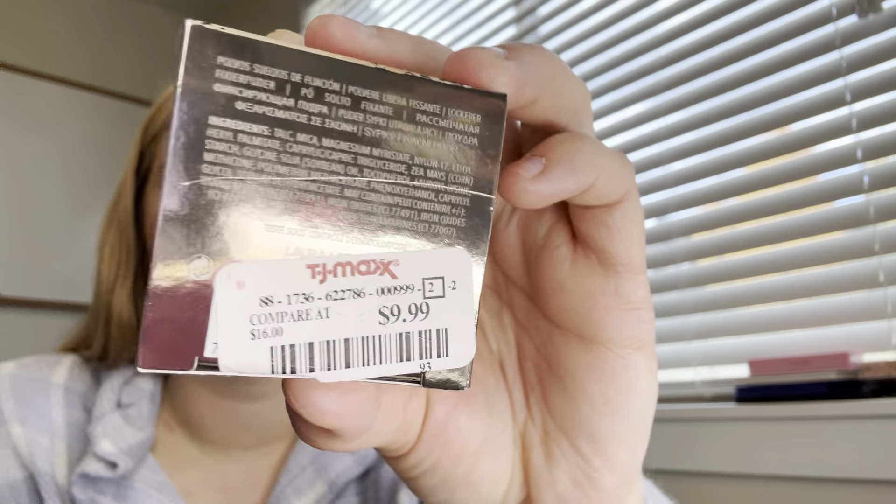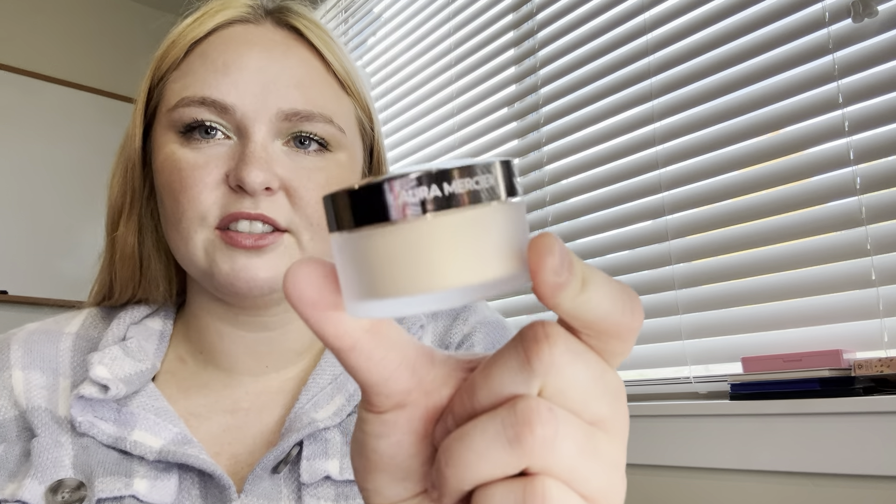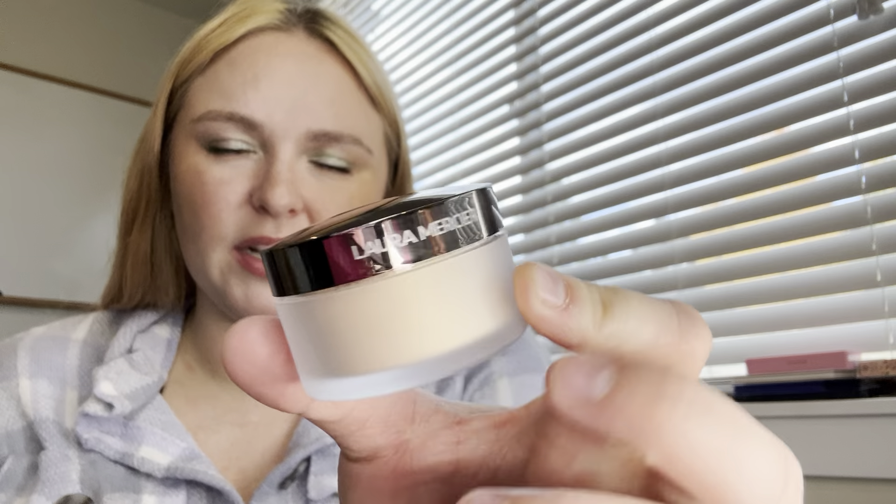The TJ Maxx one is from Laura Mercier — this is the famous translucent setting powder, except it's the glow version, and this one was $10 at TJ Maxx. It's like a deluxe mini, but it has 9.3 grams of product, which is actually huge. Here it is — it's really pretty. I've used it once and put it on my eye.